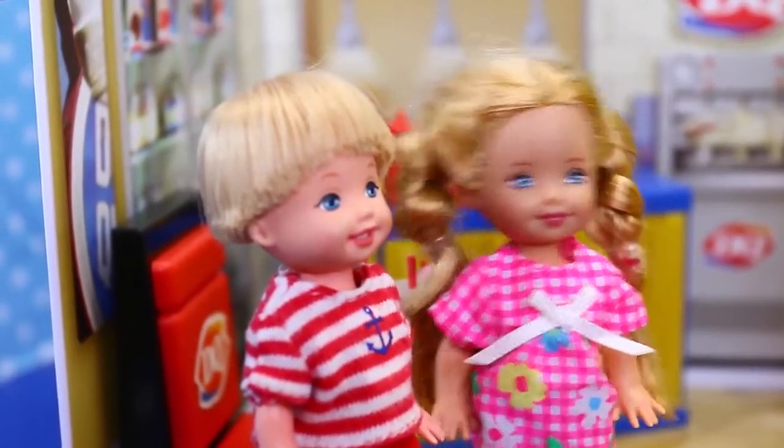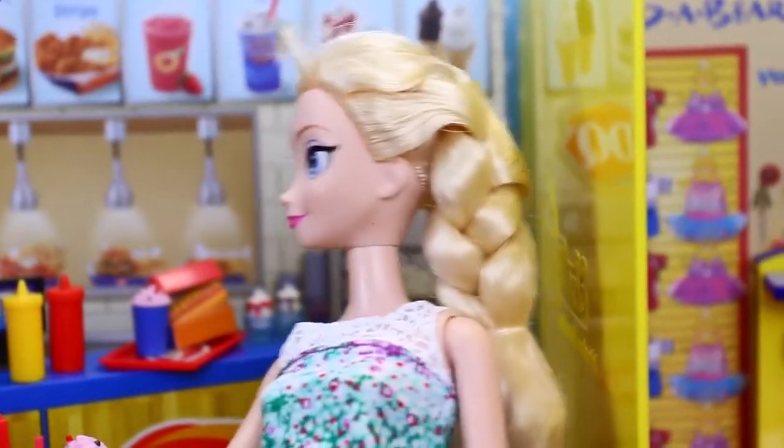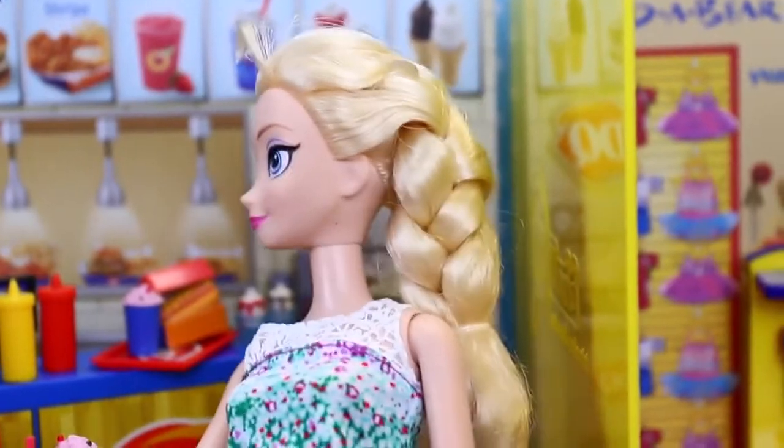But Mom, you can't make hot fudge and sprinkles at home. Well, they do have hot dogs here, and I can't really make those with my powers, so okay, we'll eat here. Yay!